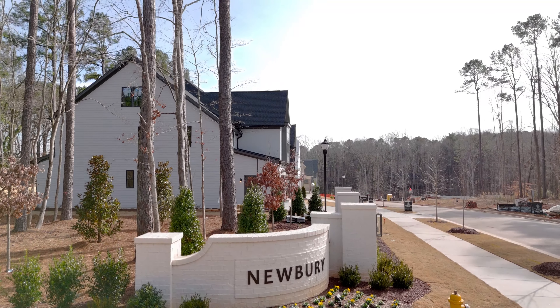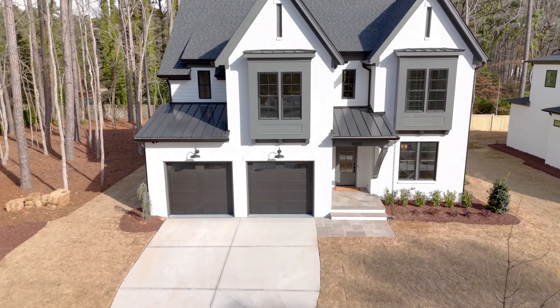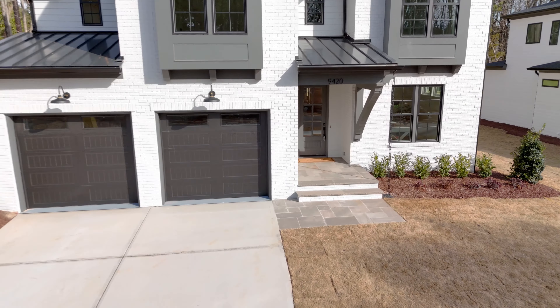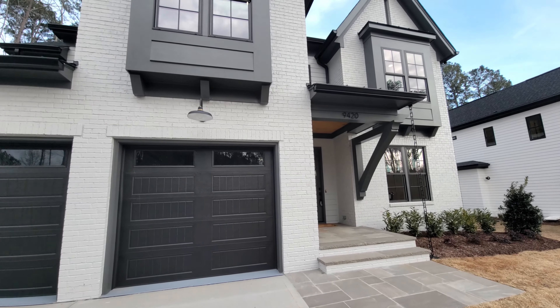Welcome back to Raleigh Luxury Listings. Today we are touring a home in the Newberry subdivision. We're at 9420 Rawson Avenue in Raleigh, North Carolina. And we're just going to jump right into the tour today.